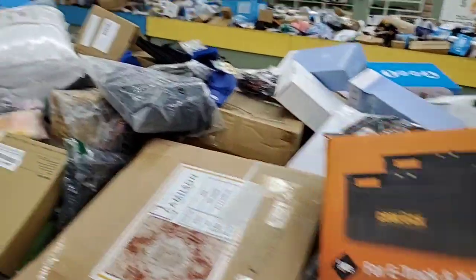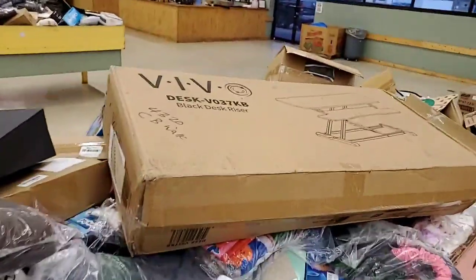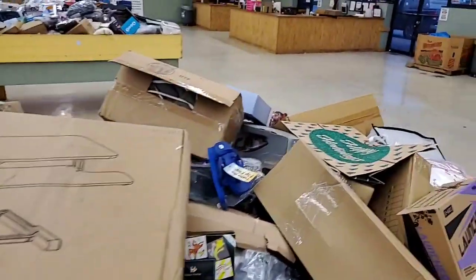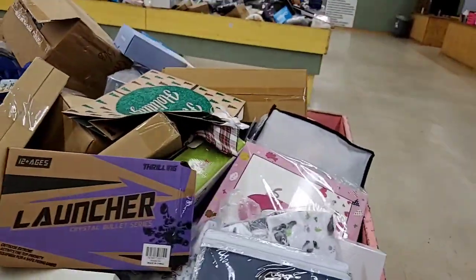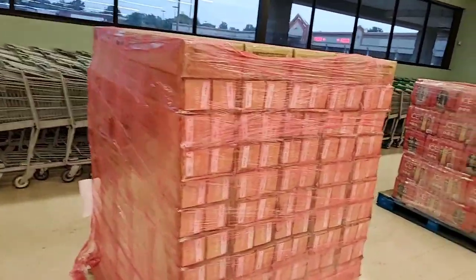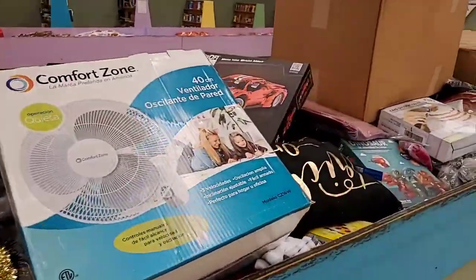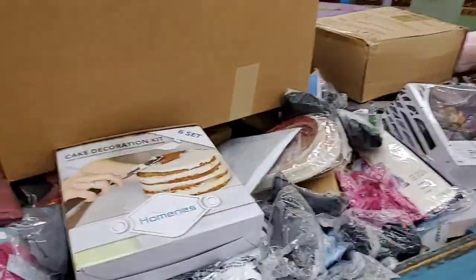At two o'clock we close down, get everybody checked out for one dollar, then open right back up and everything left is 50 cents an item — or fill our bag for ten dollars. So to recap: five-dollar Friday, three-dollar Saturday, two-dollar Monday, one-dollar Tuesday morning, then 50 cents or fill-a-bag Tuesday afternoon. We're here till six or until it all sells out.